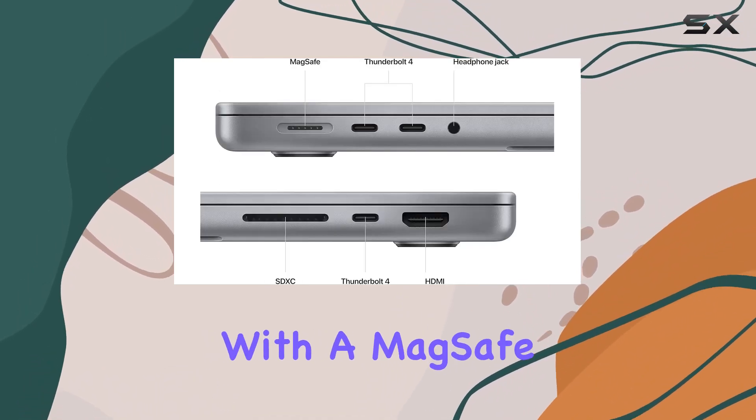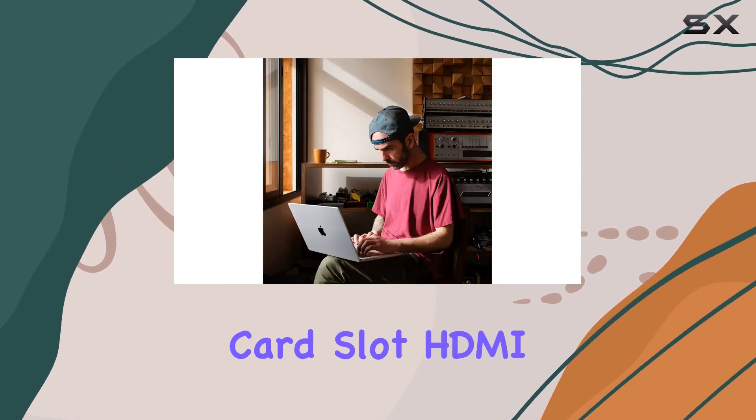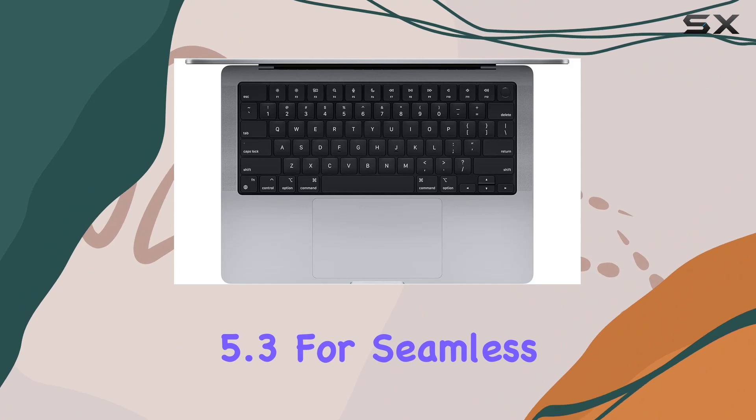Connectivity is a breeze with a MagSafe charging port, 3 Thunderbolt 4 ports, an SDXC card slot, HDMI port, and a headphone jack. And don't forget Wi-Fi 6E and Bluetooth 5.3 for seamless wireless connections.